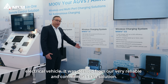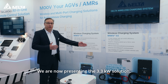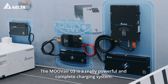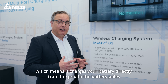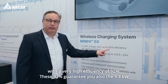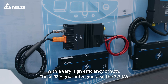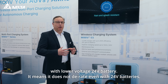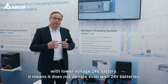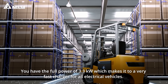It was derived from our very reliable and commercial 1kW solution. We are now presenting the 3.3kW solution. The MOVE AIR 3 is a really powerful and complete charging system, which charges your battery directly from the grid to the battery poles with a very high efficiency of 92%. These 92% guarantee you the full 3.3kW even with lower voltage 24V batteries — it does not derate. Even with 24V batteries, you have the full power of 3.3kW, which makes it a very fast charger for all electrical vehicles.